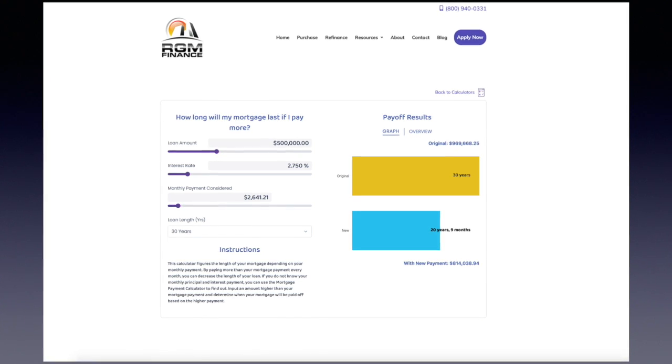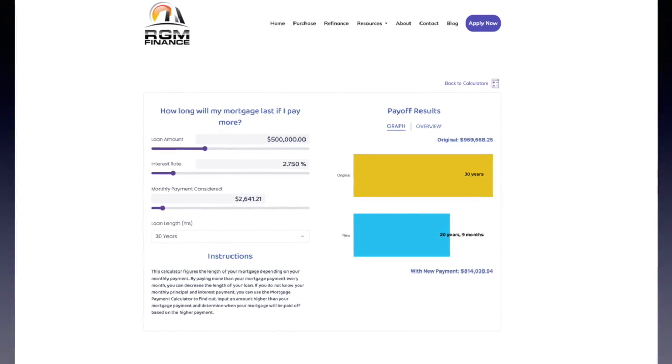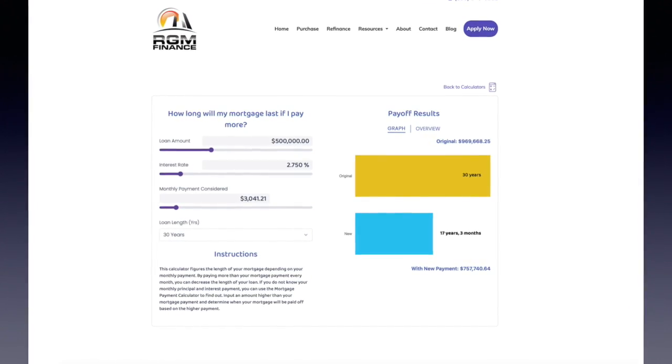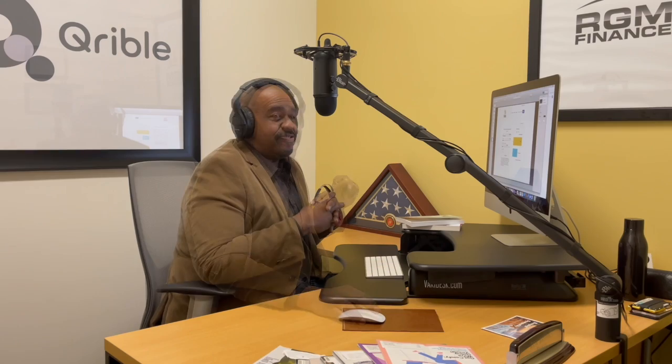Add on another $200 — now you've almost cleared 10 years. It will take you 20 years and 9 months, and $814,038.94 is your overall payment. And if I add on $1,000 total, I just took that 30-year mortgage down to a 17-year, 3-month mortgage. Make sure you let the lender know: 'I need this extra payment applied to the principal.' The great thing about it is you've built in flexibility. That's my take on paying it off early — see you next time.